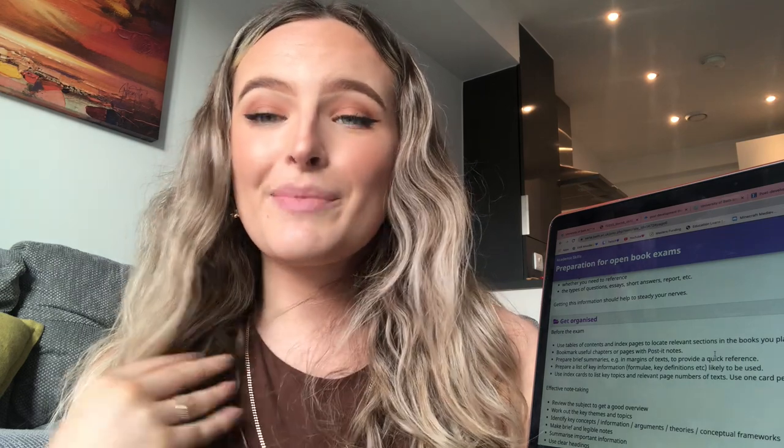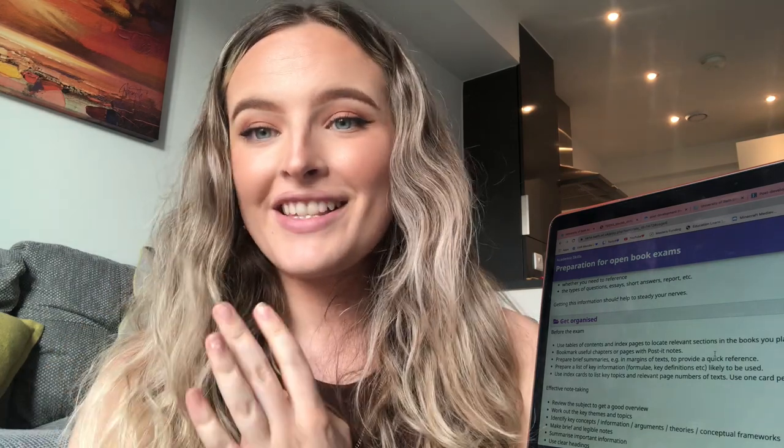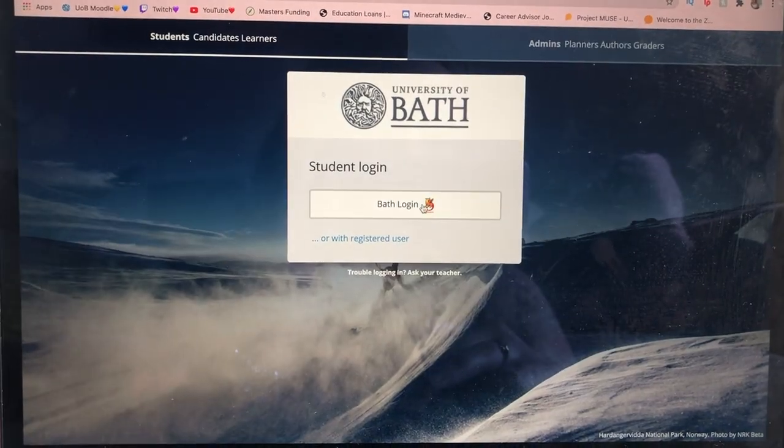One of my favourite things about the online exam skills module is that they specifically mention Inspira and how to use it. There are video tutorials, and there's also a link to log on and actually practice using Inspira and practice doing an online exam on there. During the module you'll find the Inspira demo right here for you to have a practice.